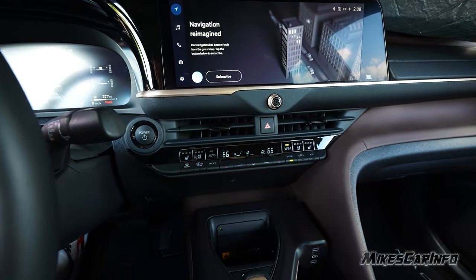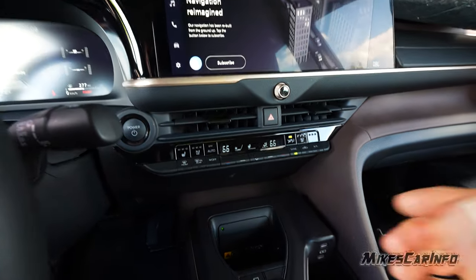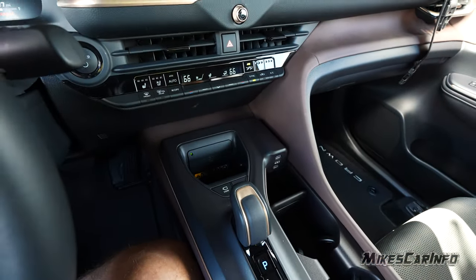The fan speed control and airflow direction selector are here. This is also where the heated steering wheel is — it has automatic, high, and low settings as its three functions.